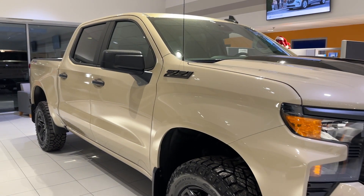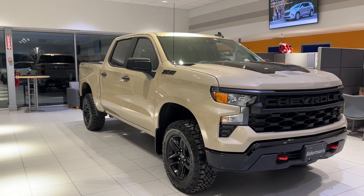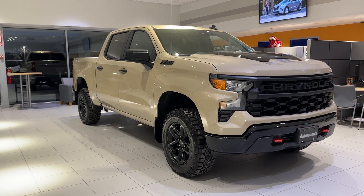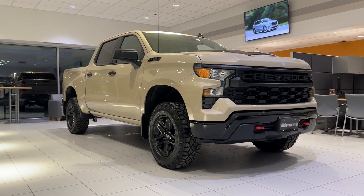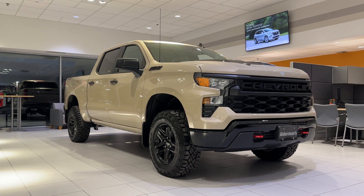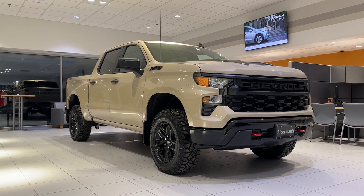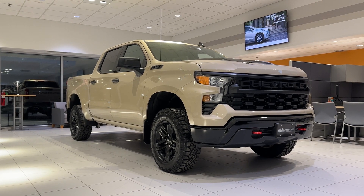So there you have the 2023 Chevrolet Silverado Custom Trail Boss Crew Cab. Dennis, if you'd like more information, all you have to do is hit the learn more button below, or if you're on YouTube there's a link in the comment section. Or come see it for yourself at Alderman Chevrolet Buick GMC, Route 7 South in Rutland.